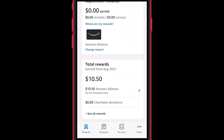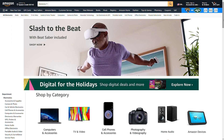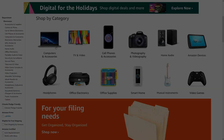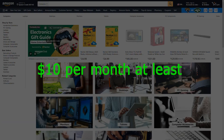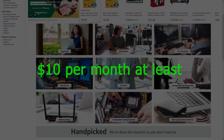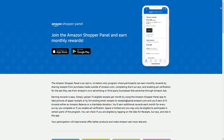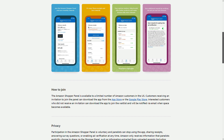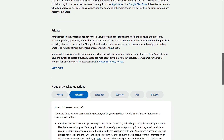All you have to do is upload 10 eligible receipts into the app every single month. When you do this, you'll earn $10 towards your Amazon balance that you can then use to shop on Amazon.com. So at the absolute minimum, you can expect to earn at least $10 per month using this app. And if you're also taking surveys or participating in ad sharing, you can expect to earn even more.